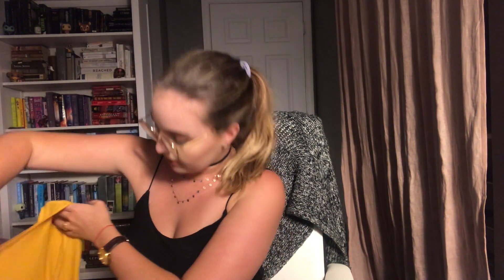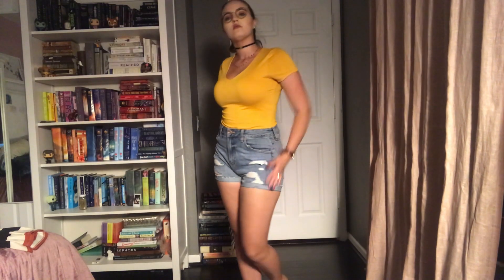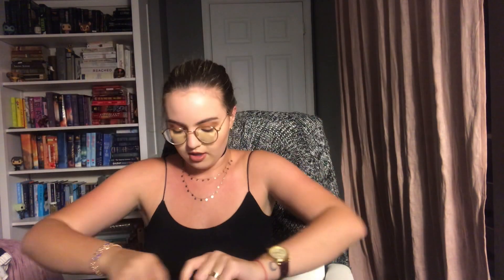Then I got this yellow plain tee — I believe from Garage or maybe Agachi. I just love yellow. It's a really nice color and you can throw it on with jeans and shorts or whatever — it really goes with a lot.